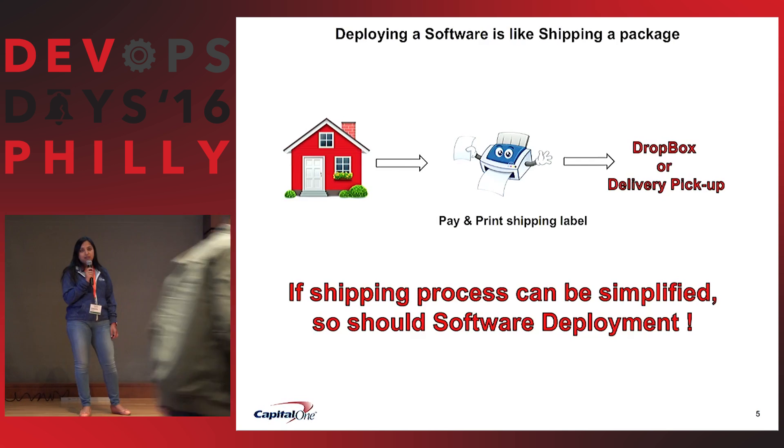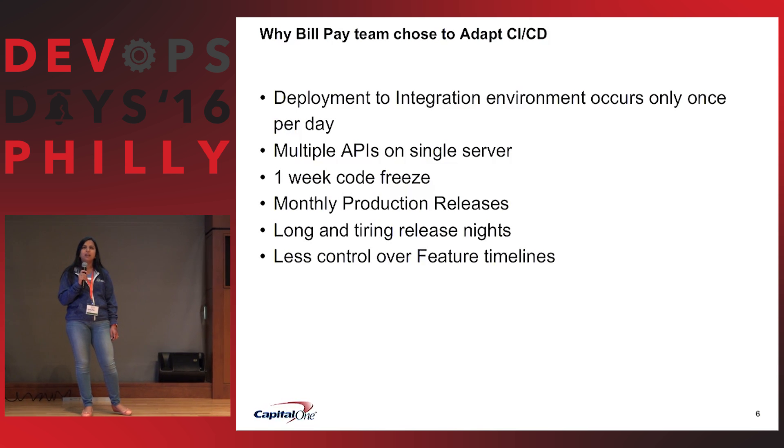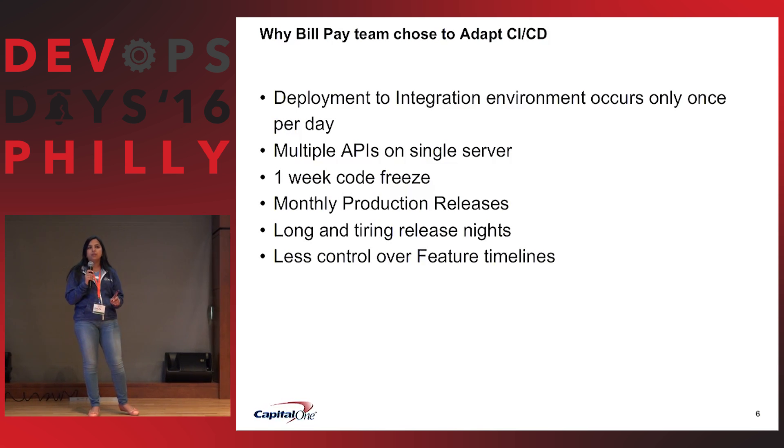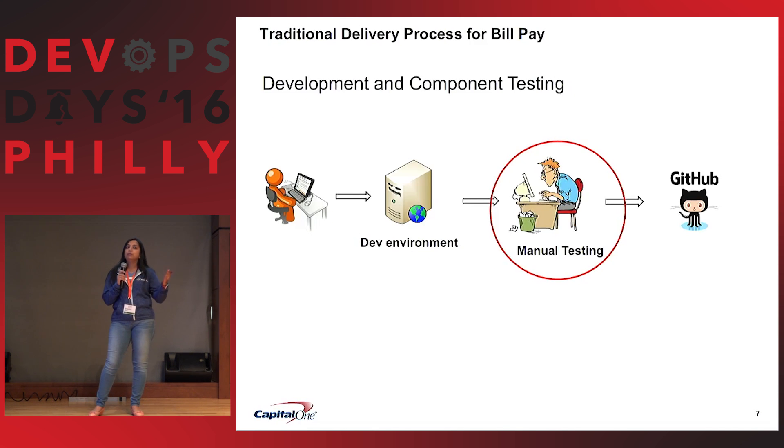So why have we thought of CI/CD? In our legacy process, we had one deployment per day to dev, and one deployment per month to production. So we really cannot guarantee any feature delivery on time, and we are waiting in the queue with many applications.